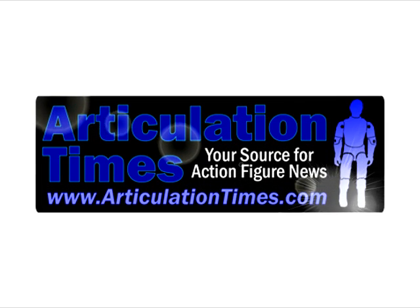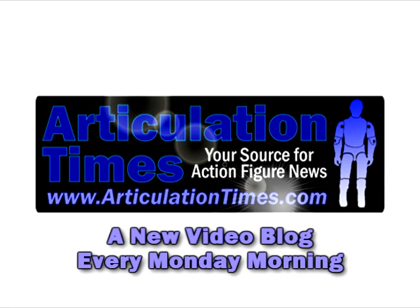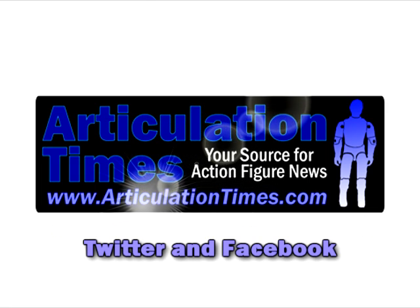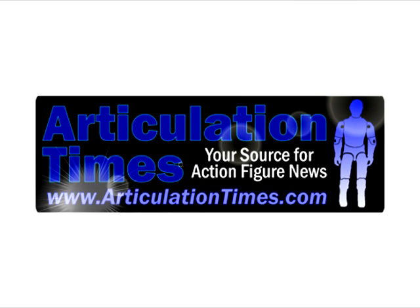That's it this week for Articulation Times, your source for action figure news. Check back on the website every Monday morning for a new vlog, or subscribe to the Articulation Times YouTube channel. Be sure to rate us or leave some feedback. Also, follow us on Twitter and Facebook. For Articulation Times, I'm John Airy. Keep Collecting!